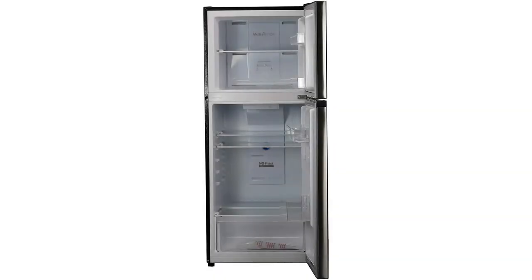The freezer and fridge have ample capacity, allowing you to store meats, vegetables, fruits, and dairy products for an extended period. You can also control the appliance's temperature, which lets you make adjustments according to the items in your fridge.